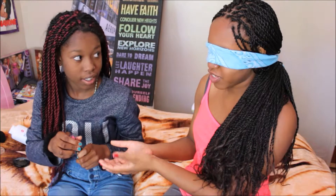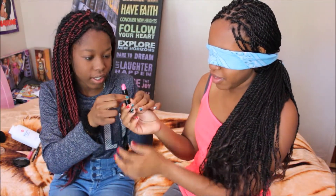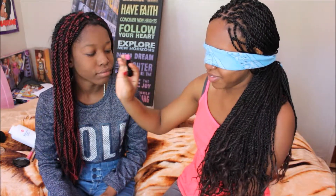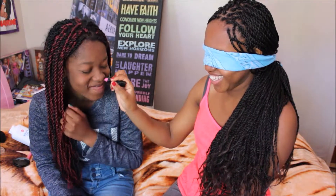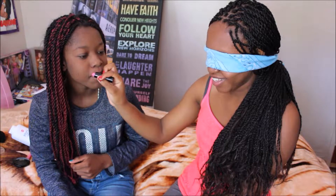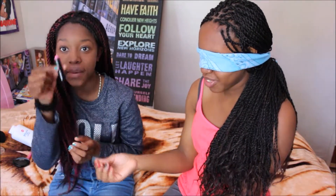Okay, there's lipstick and lip gloss. That's the lipstick. Okay, just a little lipstick. She put lipstick on me!